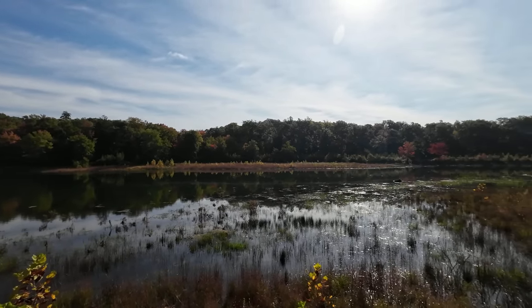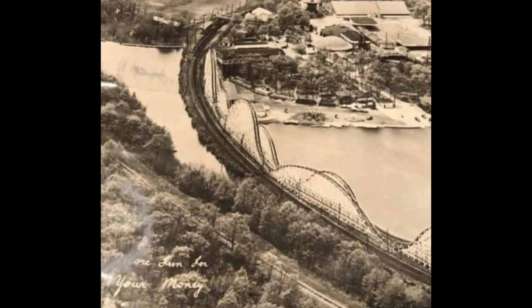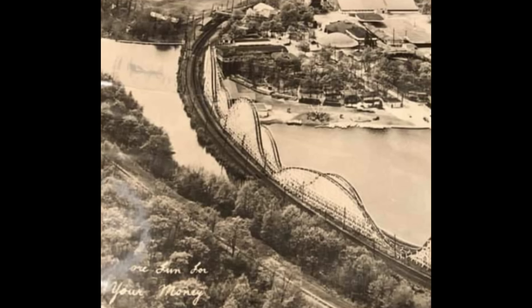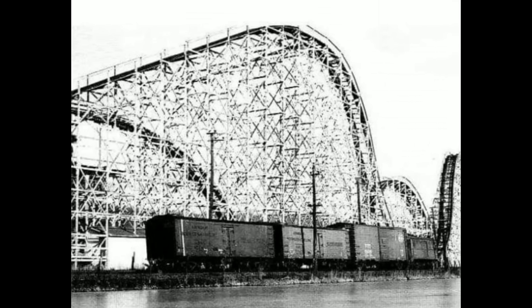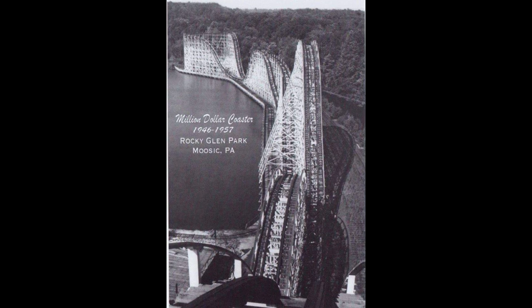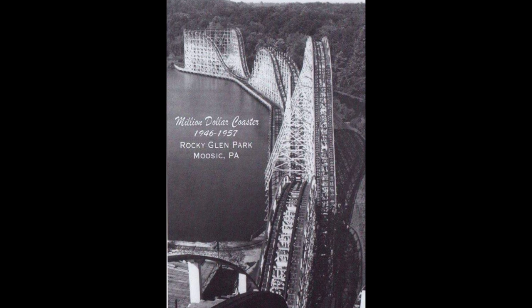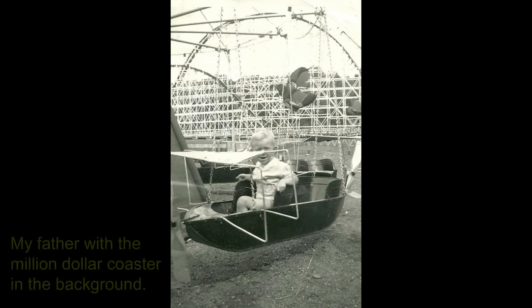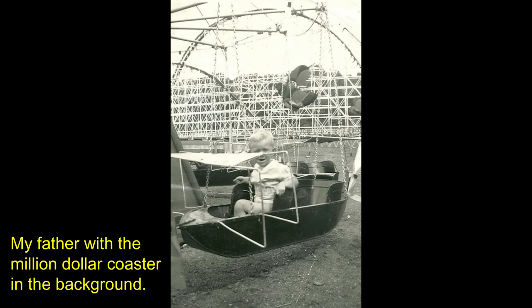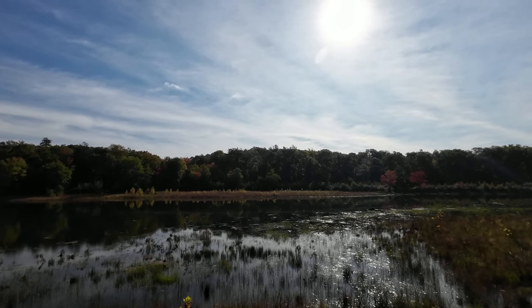Looking across, back in the 1950s the view was much different. There was a gigantic coaster right here known as the Million Dollar Coaster. It didn't cost a million dollars — it only cost $100,000 to construct. But parks and businesses like to hype things up, so they called it the Million Dollar Coaster. It was one of the largest coasters, if not the largest coaster ever constructed at that time, and it was significant to this park — a grand wooden coaster. I wish I was able to ride it when it was here.